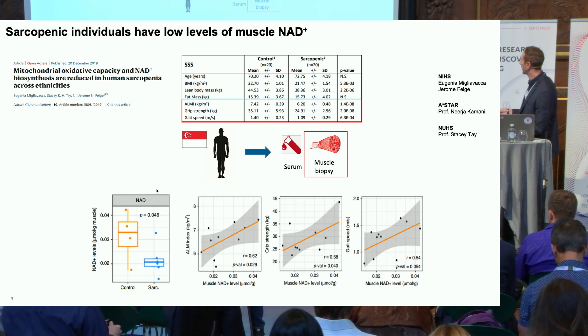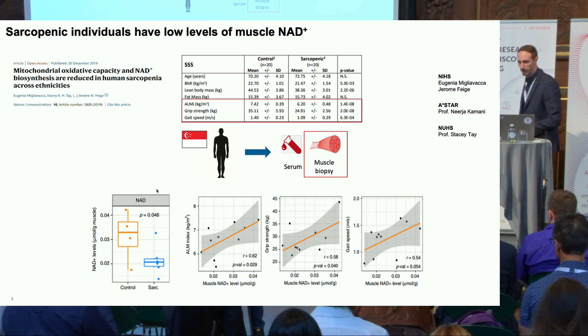Importantly, although the number of muscle biopsy samples here was low, NAD levels were positively correlated with the three indicators of muscle health: gait speed, grip strength, and appendicular lean mass.